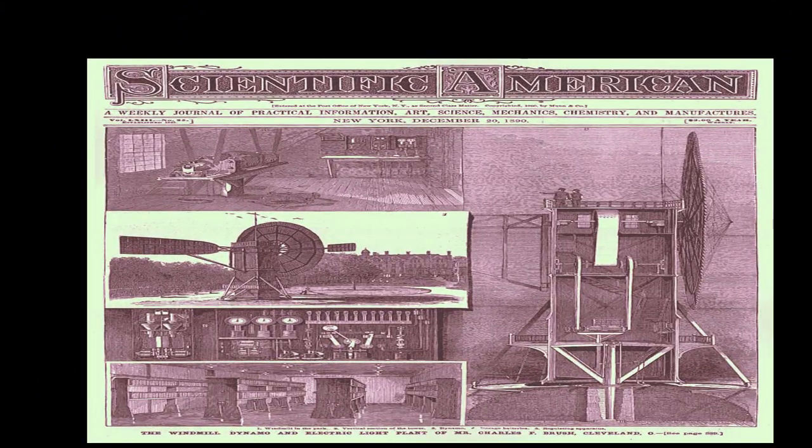On December 20, 1890, the journal Scientific American published a detailed description of the Brush Windmill. It was particularly noted for its fully automated electrical control system.